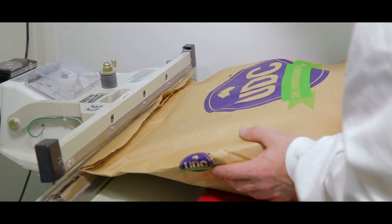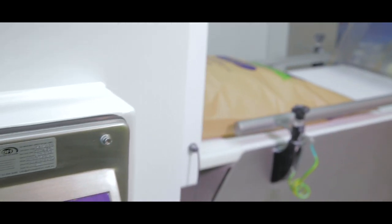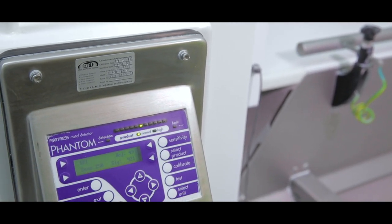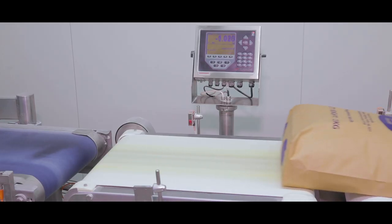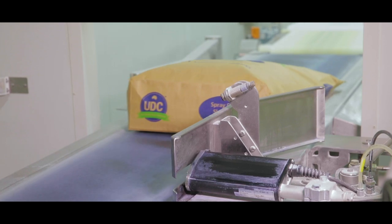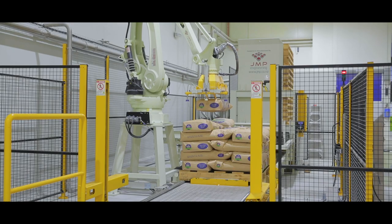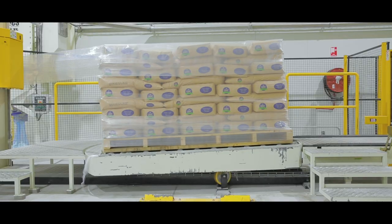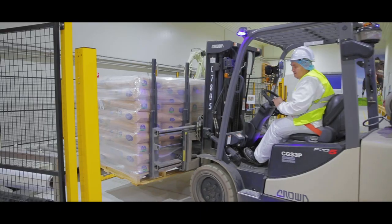Our comprehensive process control information is leading industry standards with the most modern of technologies. Final product exits the packing room, passing through a metal detector before being check weighed. Each bag is individually inkjet coated with batch number, date of manufacture, expiry date and unique bag number. Each pallet of powder is wrapped for protection and labelled with its own batch record information.